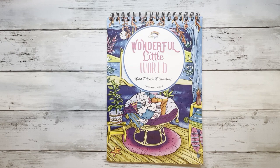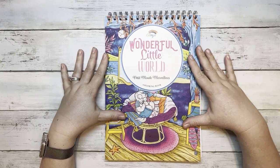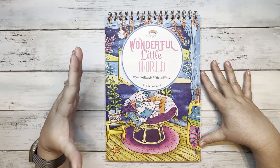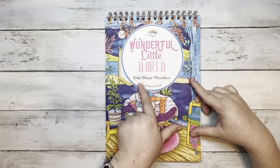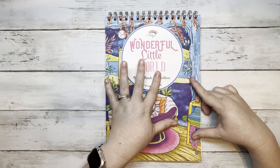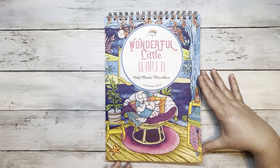I know there are probably millions of flip-throughs of these already, but I decided to do one. I just got mine and I'm so excited — it's spiral bound. Here is the front cover. When you look it up on Amazon, it doesn't say 'Wonderful Little World'; it says the title in French. Inside, it's in both languages.